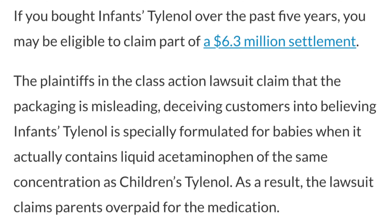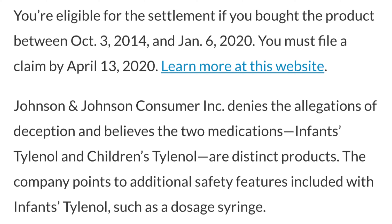I am back with two settlement offers. If you have purchased Tylenol within the past five years — infants Tylenol to be exact — you may be entitled to $15. Johnson & Johnson stated that it was for infants, but in fact, it was actually children's Tylenol.